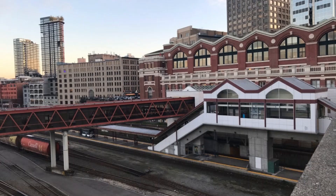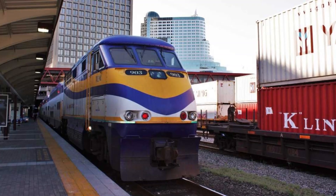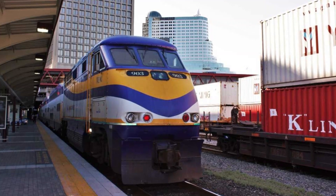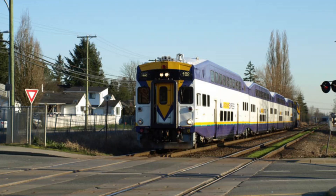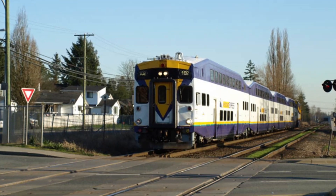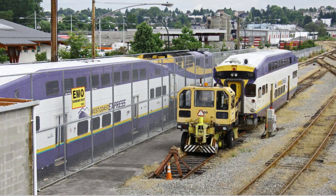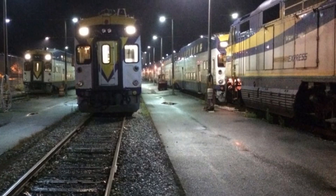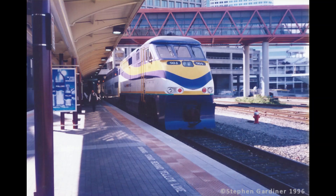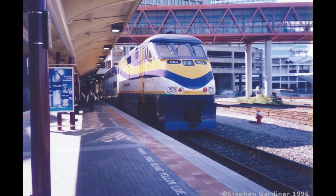Ever since its start of service, West Coast Express sees five morning westbound runs to Vancouver and five evening eastbound runs to Mission during weekdays. Appropriately, the commuter agency rosters a total of five EMD F-59 PHIs, numbers 901–905, and a necessary amount of Bombardier bi-level coaches and cab cars for the five daily round trips. However, another component to having a successful rail service is having some sort of backup rolling stock to swap out the regular fleet with if there was a problem with one of the pieces of rolling stock or locomotives. West Coast Express was lacking in this aspect, as they only had five trainsets with a locomotive, a few coaches, and a cab car.